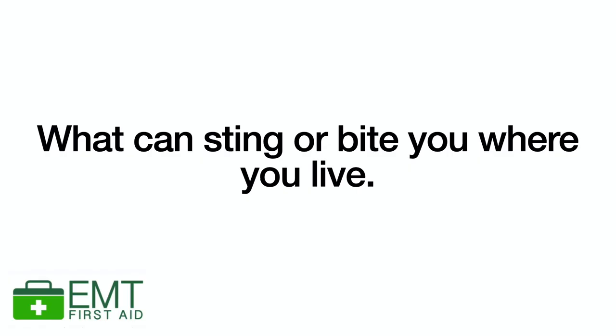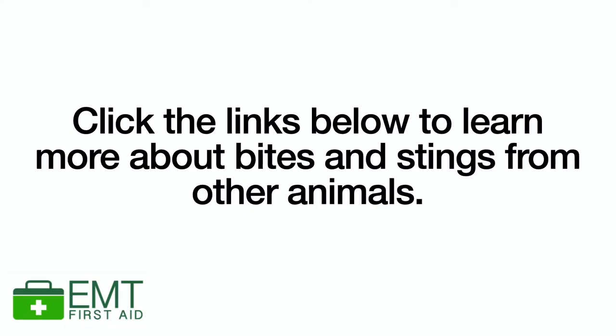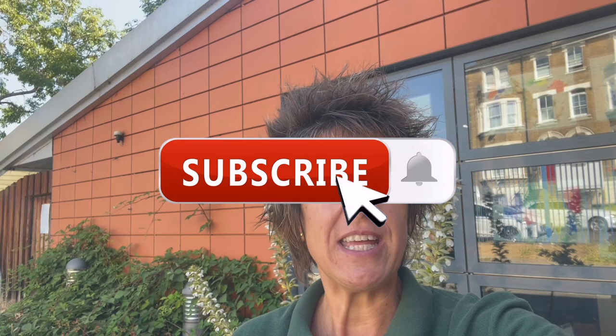I'm also aware that around the world there are many other types of insect bites and stings that I haven't mentioned, and if you're ever in doubt always seek medical help. If you want to learn more about different animal bites and stings such as weaver fish, I'll leave links to videos below. Don't forget to hit the subscribe button and click the notification bell so you don't miss out on any other important videos that we release weekly. Thanks for listening guys, love to you always. Keep safe, keep well.